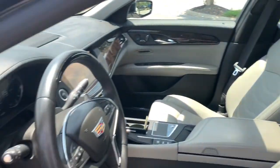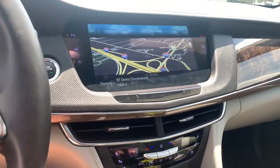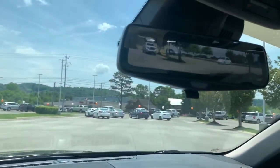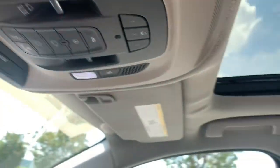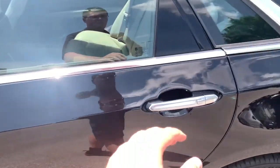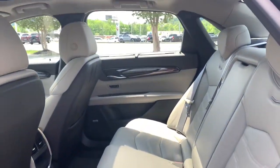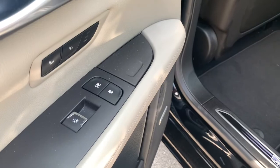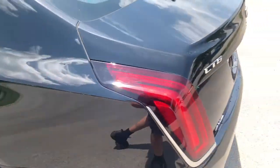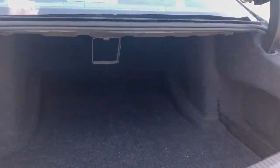Feel the satisfaction of driving a work of excellence. Take the CT6 sedan for a test drive. Thank you. For more information, visit www.acadrillard.eu.gov. We'll be right back.